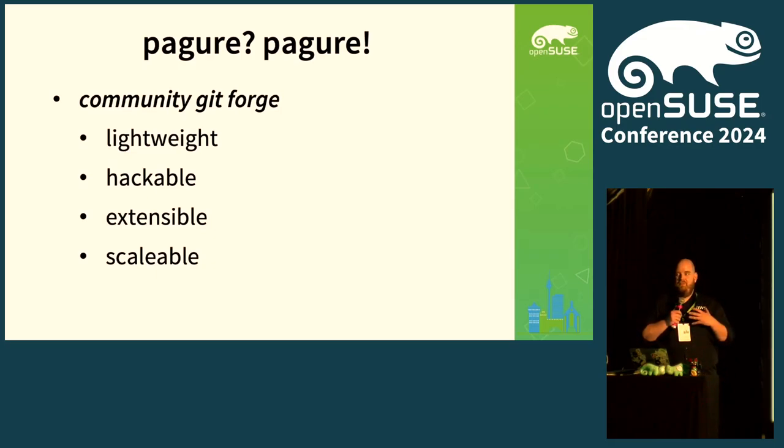Hackable because it's based on Python, and personally I think this is a really low barrier to entry when you want to contribute to something, because Python is fun and it's easy to do. We have a plugin system — I'll talk about that in a minute — and it's scalable, even though today the standard deployment isn't, but we'll talk about that as well.